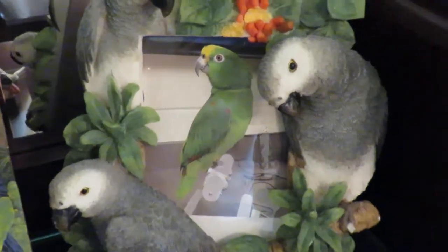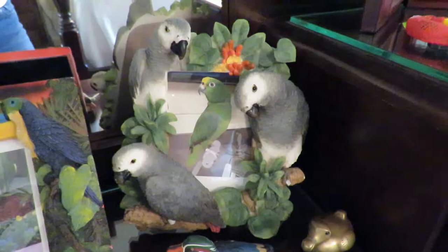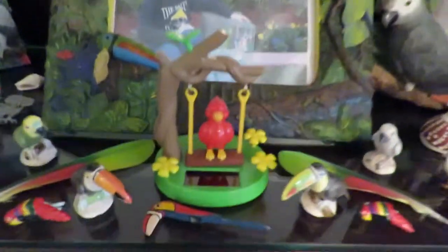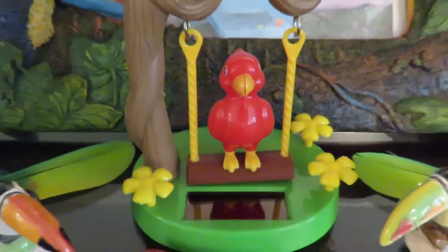I put pictures of Freedom — he was being weighed in at his veterinarian up in Charleston — and I got this beautiful frame with African greys. Then of course we have toucans. Check this out — this is the solar parrot, which we've had so much fun with.